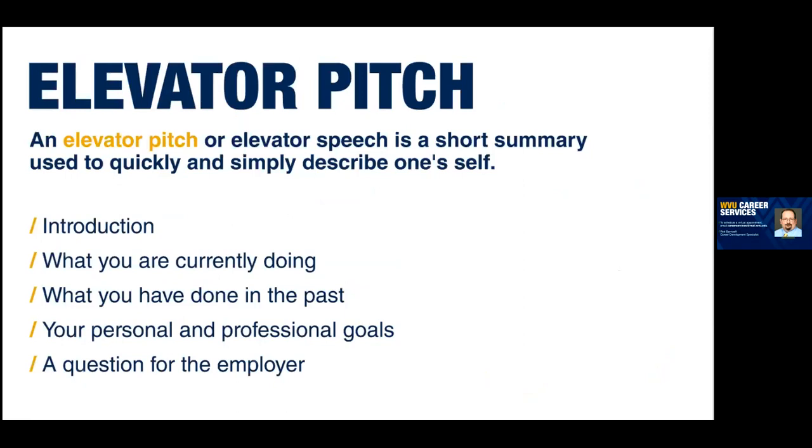Next up is the elevator pitch. If you've never heard the term, think of it as how you're introducing yourself to someone else for the first time — whether at a networking event, a conference, or introducing yourself to employers, fellow students, faculty members, or graduate programs. It's a way to introduce yourself, tell them what you're currently doing, maybe touch on something you've done in the past that's relevant, and mention your professional goals — like 'I'm looking to start a full-time position in Raleigh, North Carolina, and I see you have a position there. I'd like to learn more about that.'